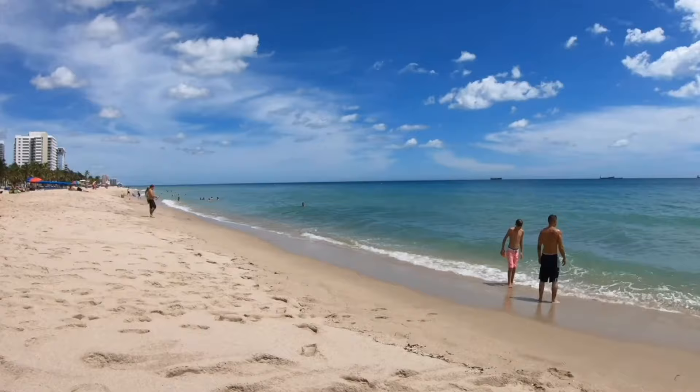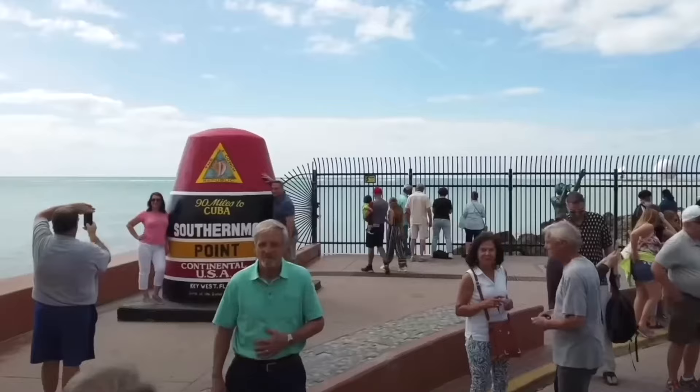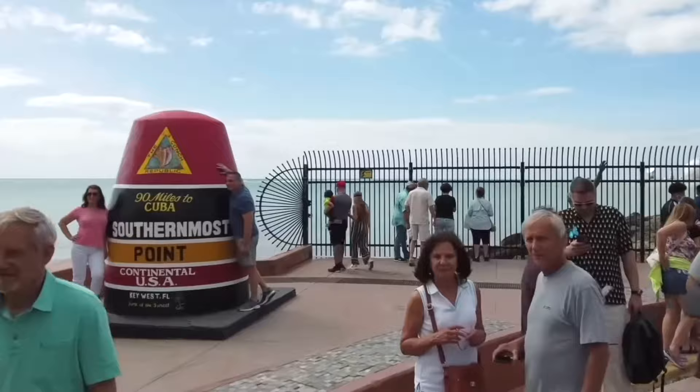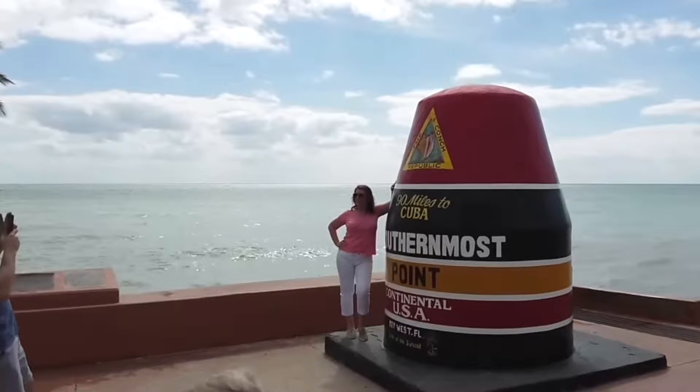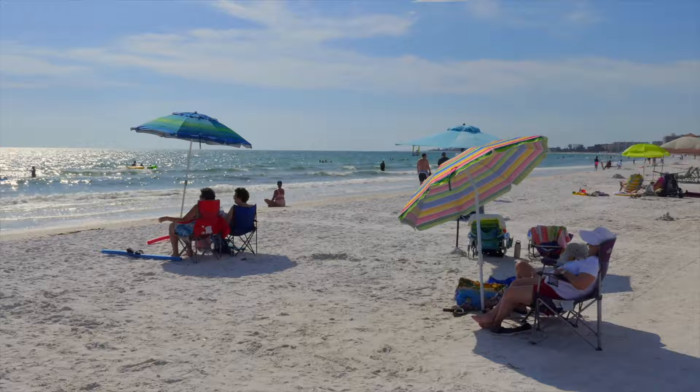Here we are at the Florida Keys. You have Key Largo, which means 'long key' in Spanish, then Key West which is the most famous one, and several other keys like Emeralda Key in between. The Keys are really amazing — people like to head down here in the winter time to soak up the sun. A 'key' basically means an island, in case you were wondering.